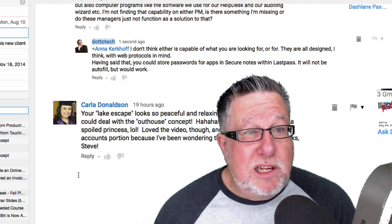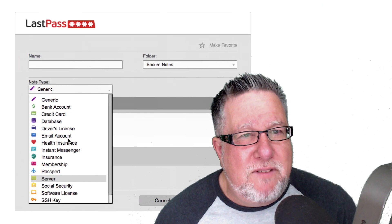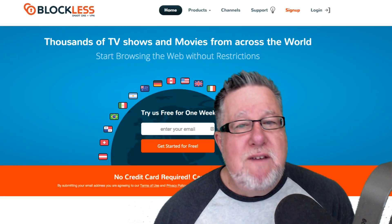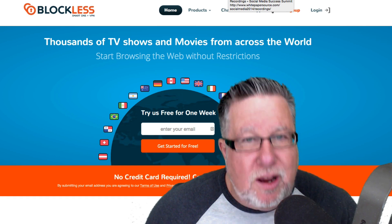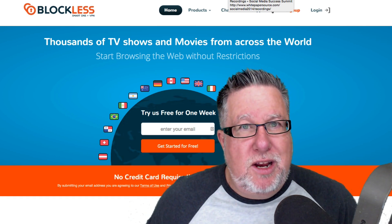Remember DottoTech.com is brought to you by our new sponsor. I invite you to drop by and visit our friends at Blockless — that way you can view Netflix from around the world from the comfort of your own country. Until next time, I am Steve Dotto. Have fun storming the castle.